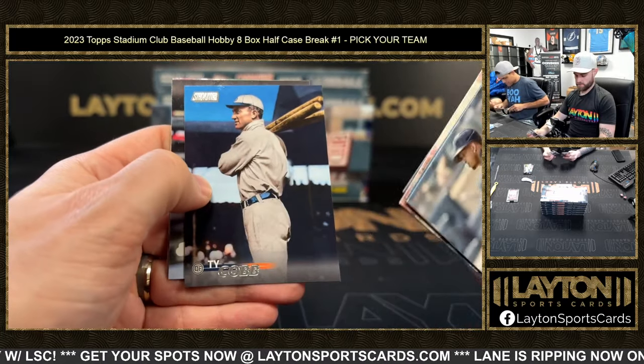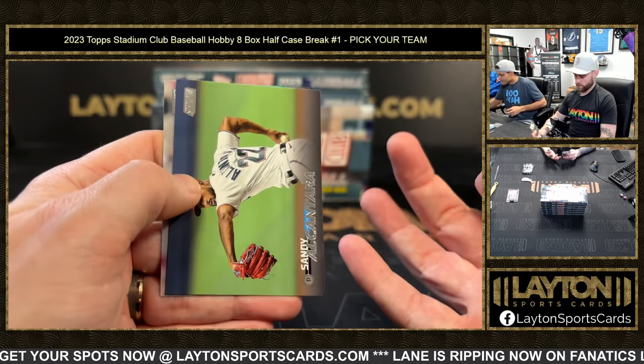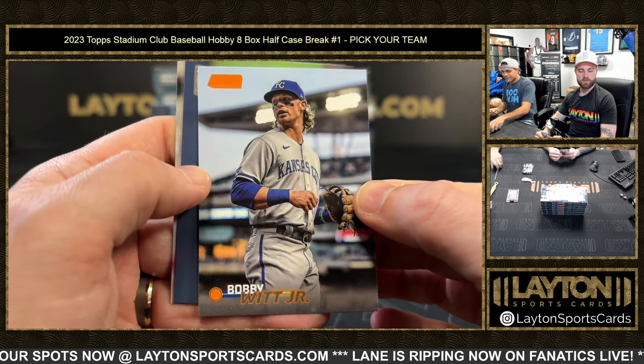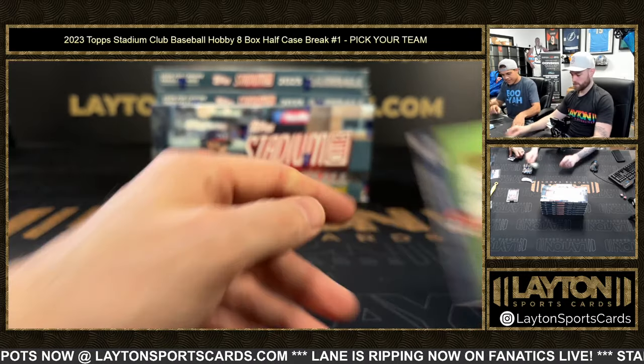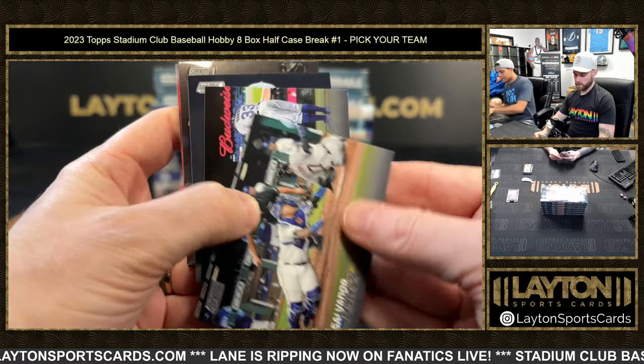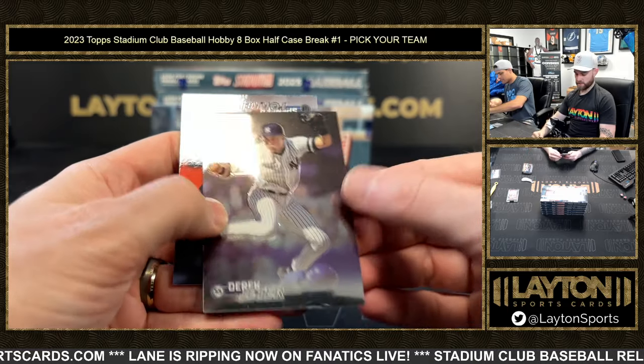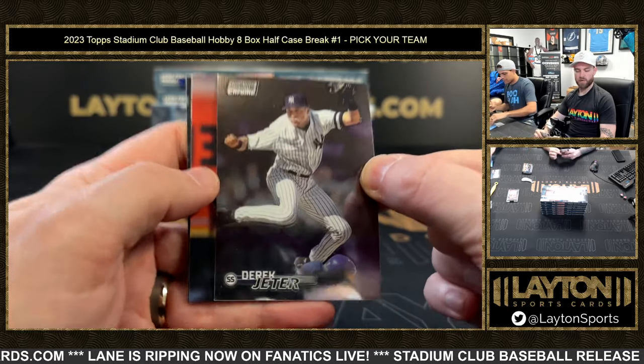Bobby Witt orange — there we go! Bobby Witt orange, numbered to 199, for Kansas City. Let's go Bobby! And our one-a-box chrome is going to be Derek Jeter — that's a good one to get right there. One-a-box chrome.